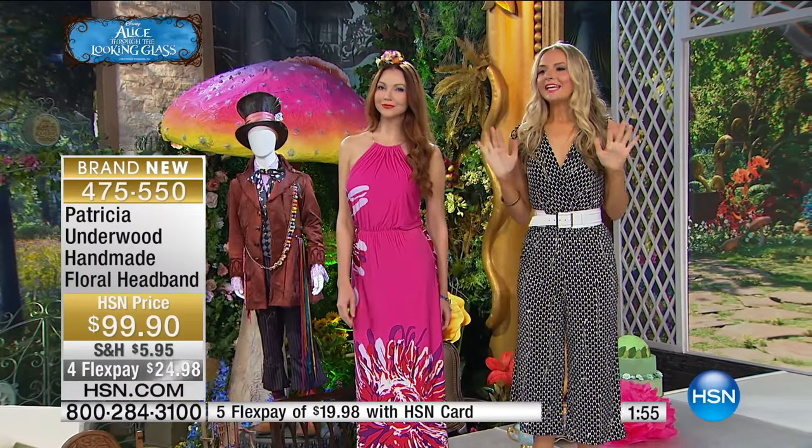We have HSN's own style expert, Miss Jackie Moran, here to talk to us about it because, Jackie, this is as easy to wear as a flower behind your ear.